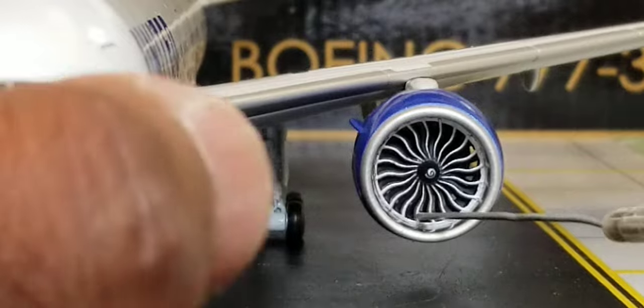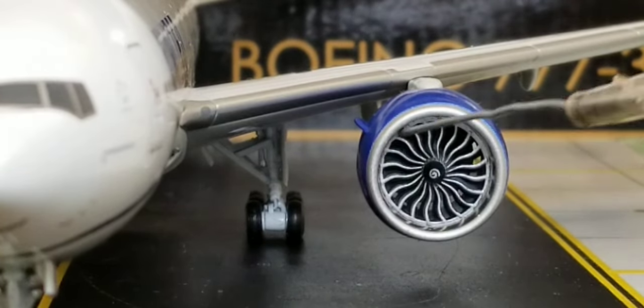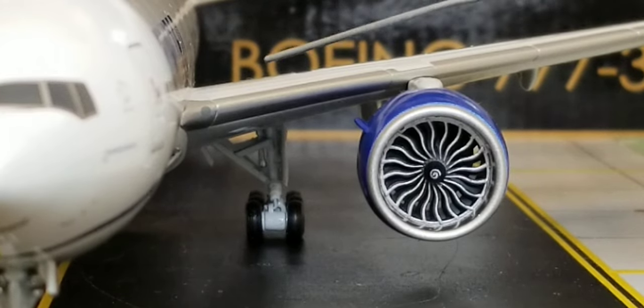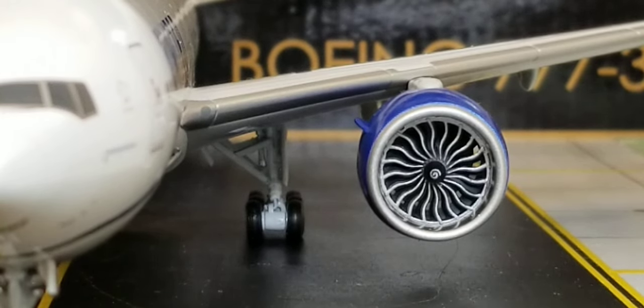Looking at the front of the engines on the port/left side of the aircraft featuring the engine intakes — the turbofan blades were a little stuck but got unstuck and do spin. You can also see the inboard landing light and the front view of the landing bogey gears including the landing gear struts and landing gear doors.